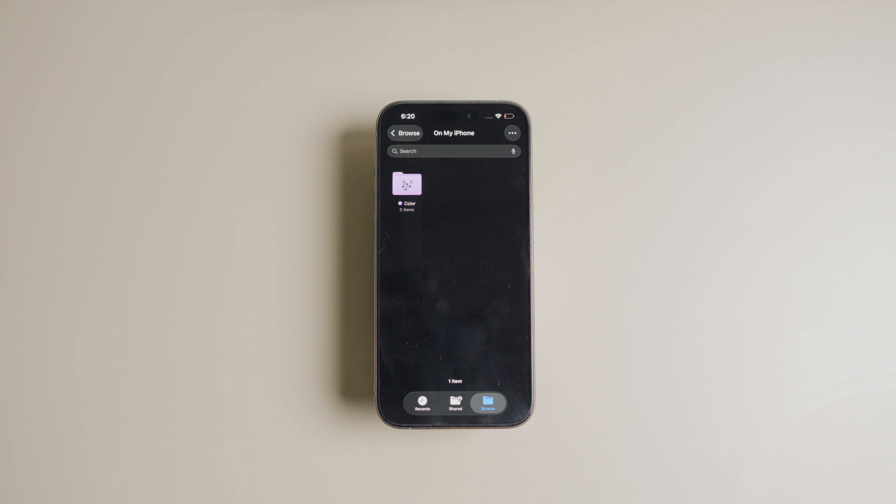You will notice that the folder color is updated to purple. The best part is that if the folder is saved on iCloud, the new color and icon will sync across your Apple devices.